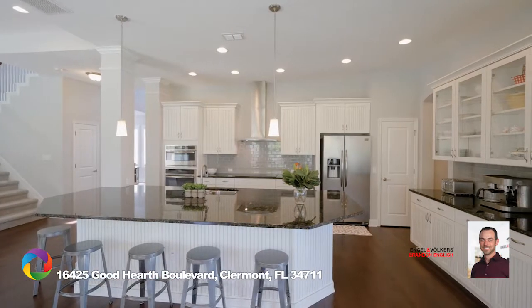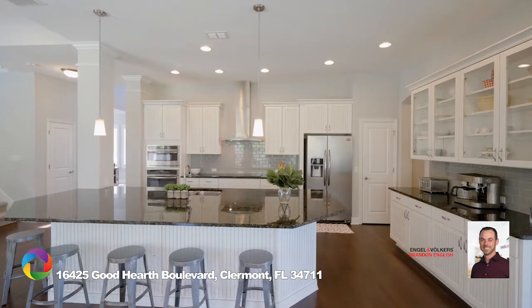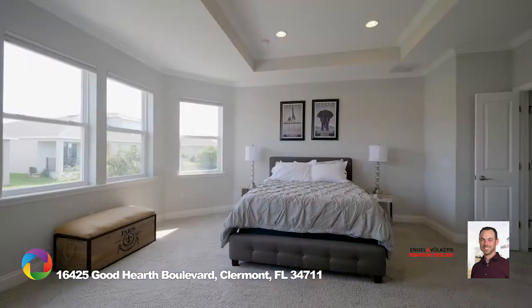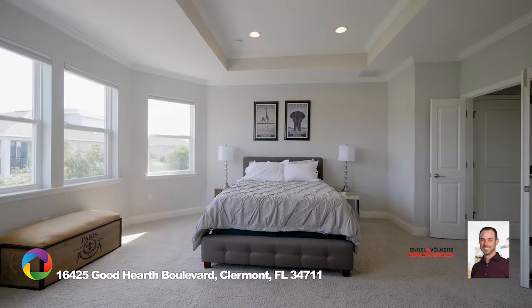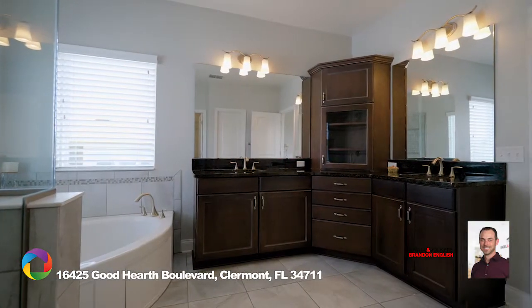Featured in this home is extended wood flooring and cabinetry galore. The Owner's Retreat, which is strategically located upstairs, features a tray ceiling and an owner's bath fit for a queen.